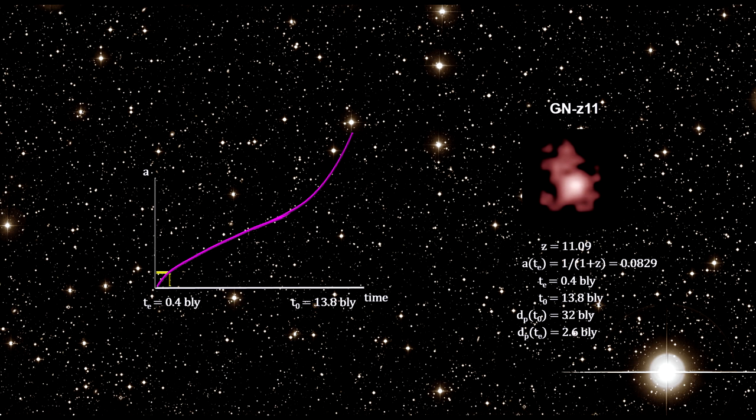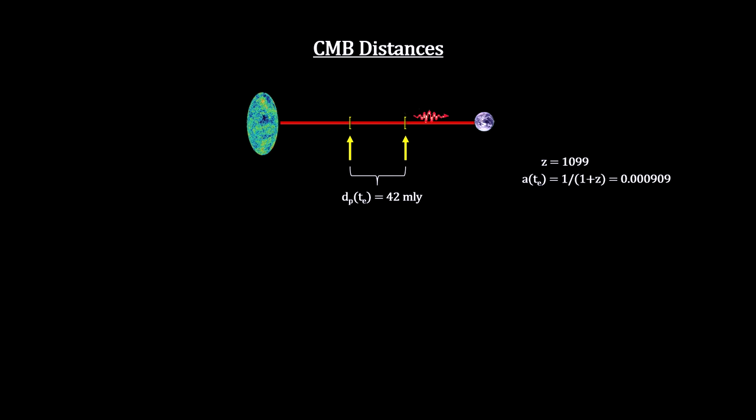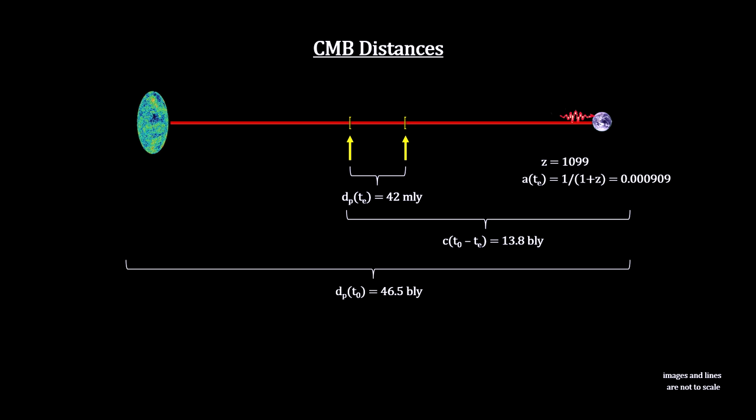With this benchmark model, we can map the expansion history of the universe from decoupling to the present and on into the future. Let's take a final look at GNZ-11's numbers. Its redshift of 11.09 gives us the scale factor at emission time, which gives us the time the light was emitted. For the CMB radiation, the redshift tells us that the light we see now was only 42 million light-years away from our location when it was emitted. It traveled for just under 13.8 billion years to reach us, and its starting location is now 46.5 billion light-years away, making the diameter of the visible universe 93 billion light-years.